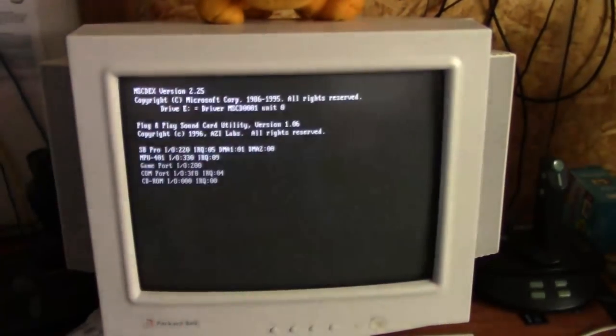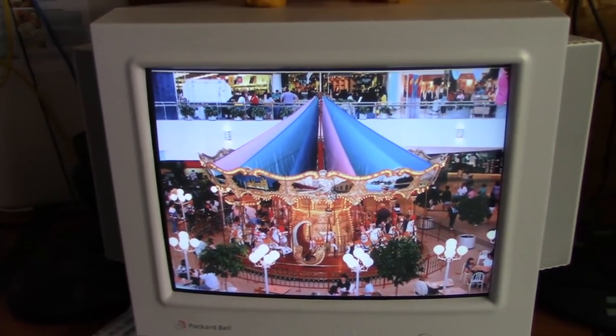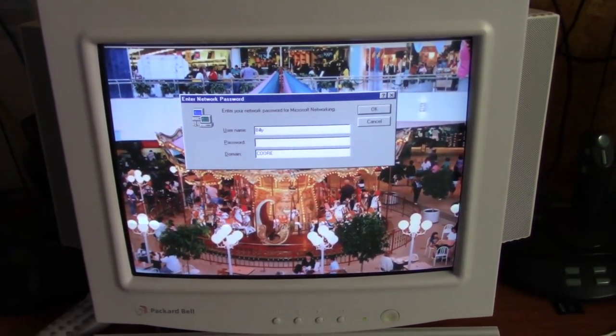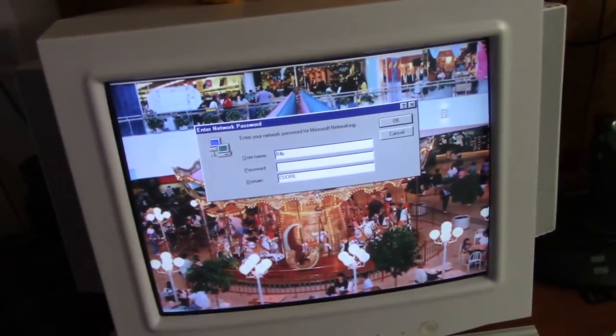I am considering installing a PCI IDE controller card to get bigger hard drives working in this computer, but the only one I have right now is not bootable, and the computer works just fine right now, so I'm not really going to worry about it.